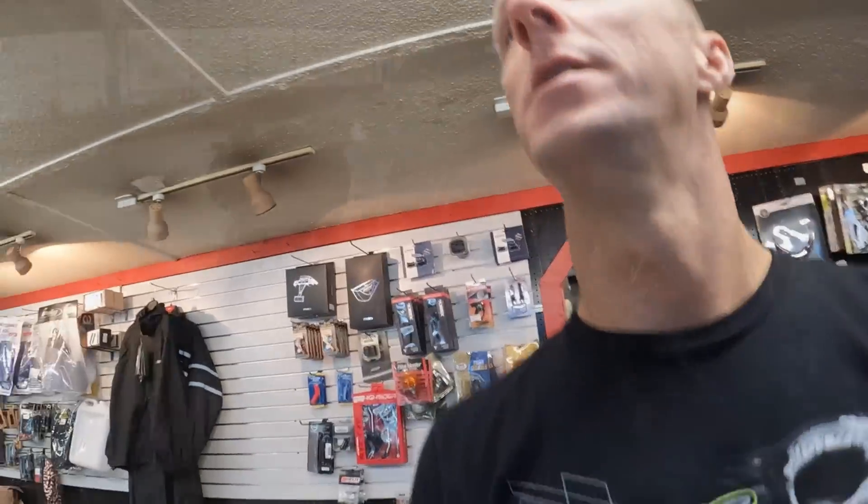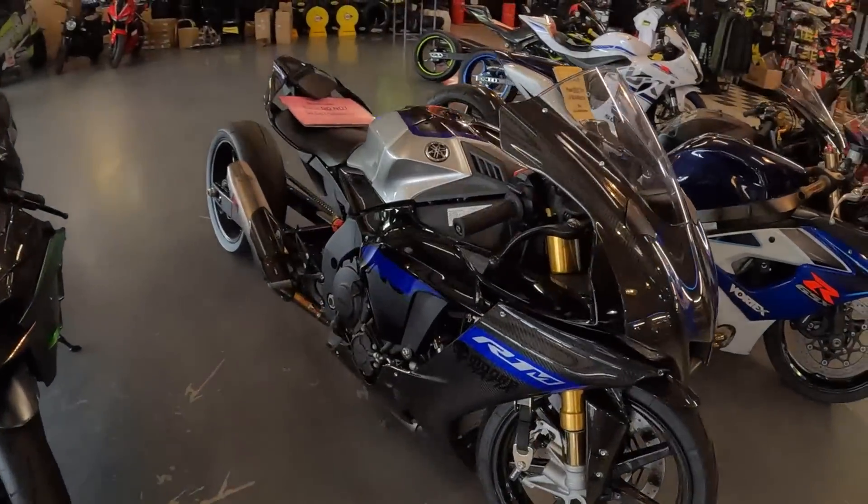We're going to take a peek at the Kawasaki H2 that we're currently doing the giveaway on. Right now you can go to moremafia.com, buy yourself some merch - whatever you spend on the website is going to get you entered into a chance to win this new Kawasaki H2.